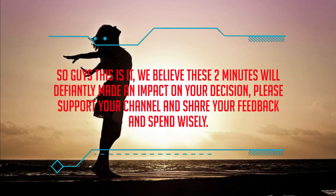So guys, this is it. We believe these two minutes will definitely make an impact on your decision. Please support our channel, share your feedback, and spend wisely.